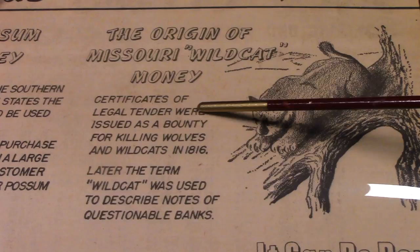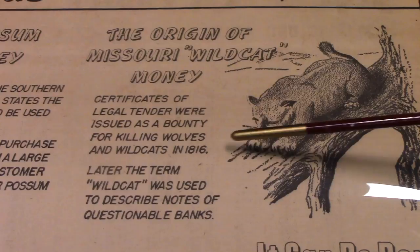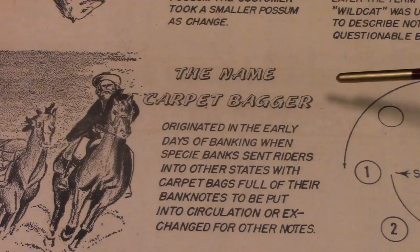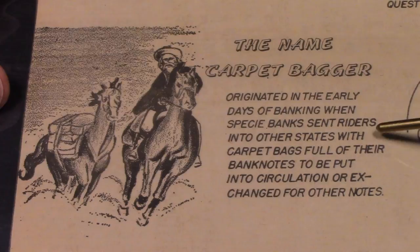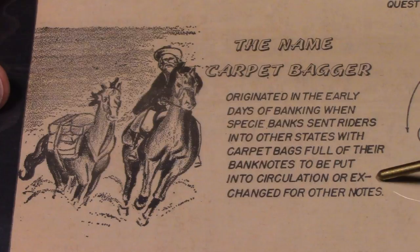The origin of Missouri wildcat money: certificates of legal tender were issued as a bounty for killing wolves and wildcats in 1816. Later the term wildcat was used to describe notes of questionable banks. The name carpetbagger originated in the early days of banking when specie banks sent riders into other states with their carpet bags full of their banknotes, to be put into circulation or exchanged for other notes.